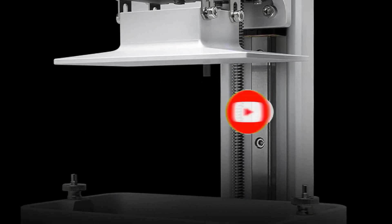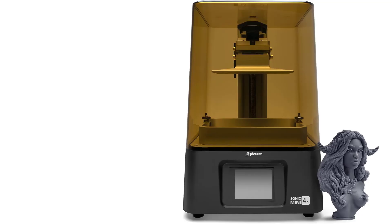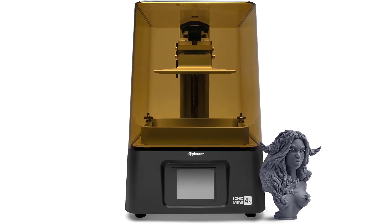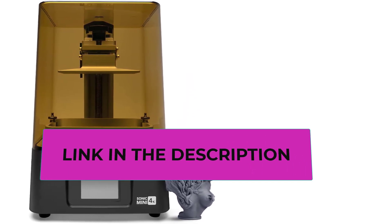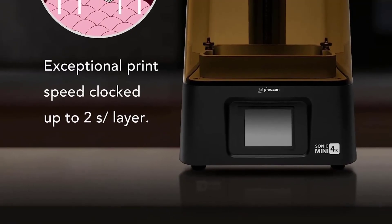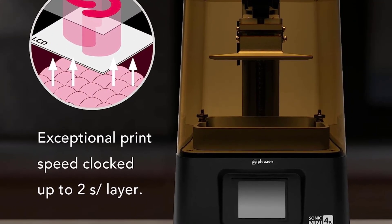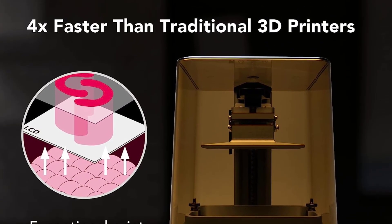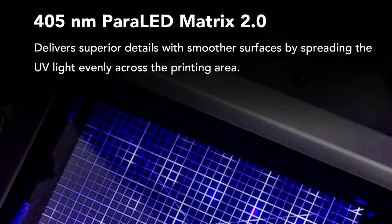Its ample printing volume of 5.2 by 2.9 by 5.1 inches maintains size without compromising resolution. Compact, lightweight, and versatile, it's suitable for both personal and professional use. Compatible with a wide range of 3D printing resins, the Sonic Mini 4K is optimized for Phrozen's AquaGray 4K resin and water-washable resins. Phrozen stands behind its product with a 1-year warranty and lifetime technical support, with affordable replacements and accessories readily available.